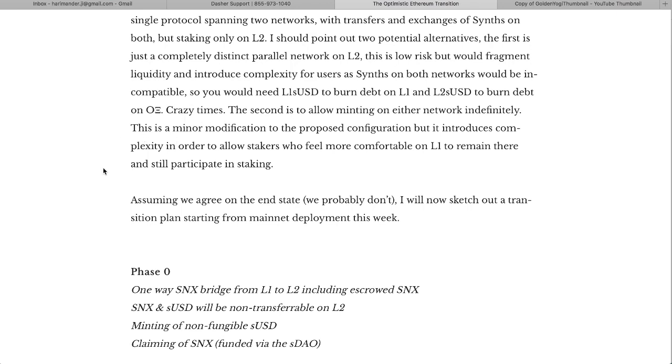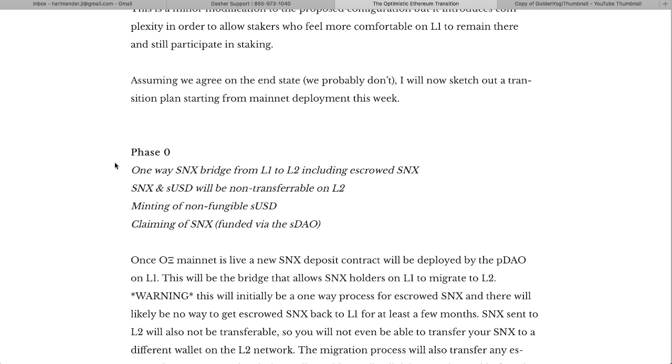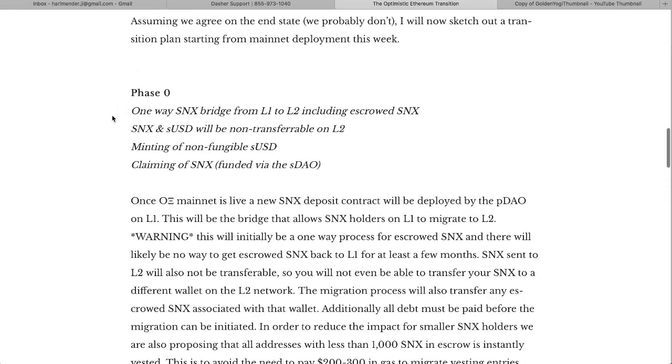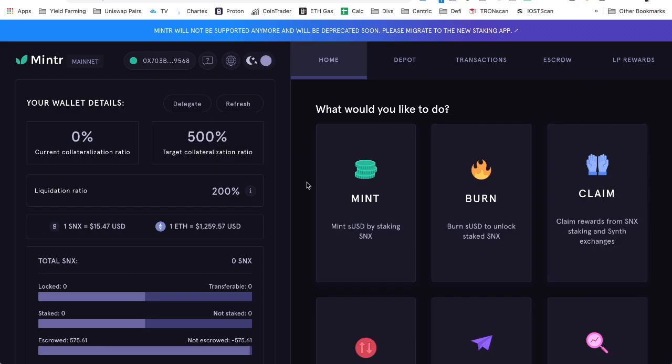The second alternative is to allow minting on either network indefinitely — a minor modification but it introduces complexity for stakers who feel more comfortable remaining on L1. Assuming they agree on the end state, they're going to sketch out a transition plan starting from the mainnet deployment this week. These are the different phases, and this is Phase Zero, which I went and did today — it was pretty cool.